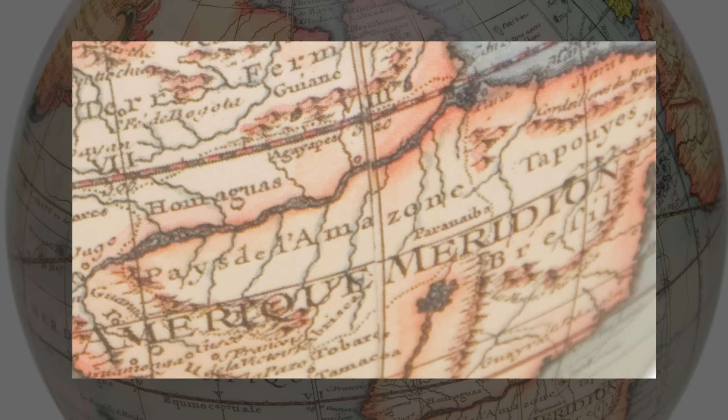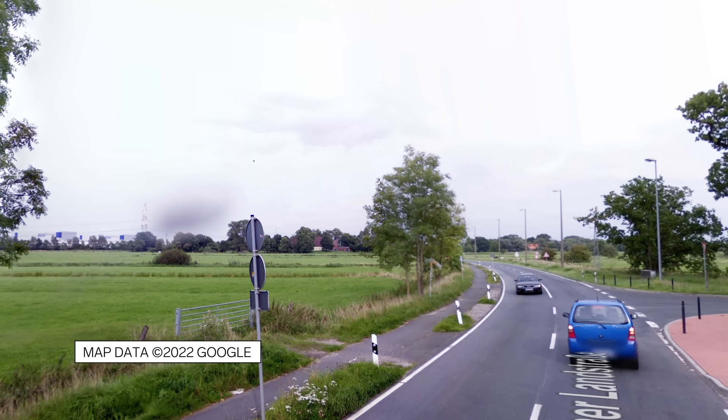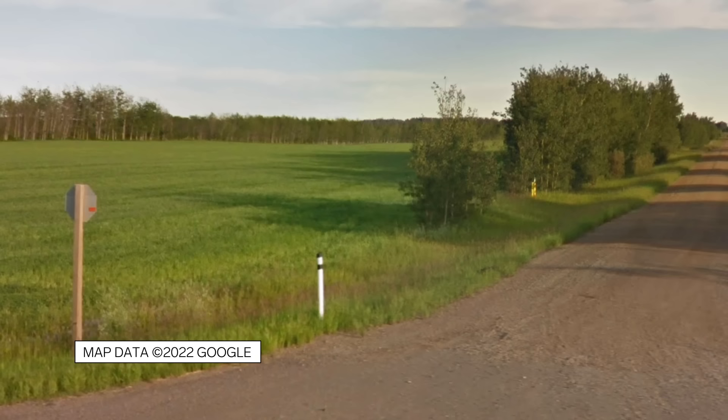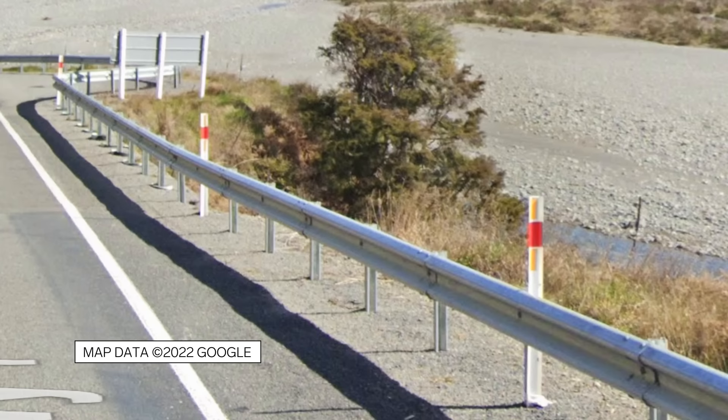Bollards are essentially road markers that differ by country. Pretty much every country has a distinct bollard, so if you see one bollard you know what country you're in. There's a website called geohints.com that has all the bollards listed. Denmark has a yellow top. For region guessing, Alberta in Canada has black-white-black-white bollards. Australia and Turkey have similar bollards — white with a red strip — but New Zealand's red strip goes from end to end.